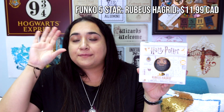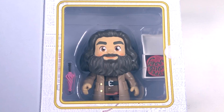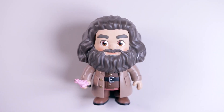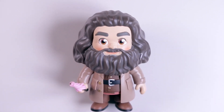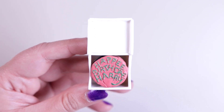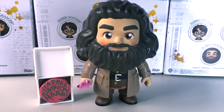Next I've got Rubeus Hagrid, and this is my first ever Funko figure of Hagrid so I'm quite excited about it. He comes with two accessories that look pretty great. Hagrid looks fantastic — he comes with a little pink umbrella which of course holds his hidden wand pieces, and that can be held in his right hand. He also comes with a little white box and a cake that says 'Happy Birthday Harry', which is just so cute. Since Hagrid is pretty huge, he's much taller than the other characters.